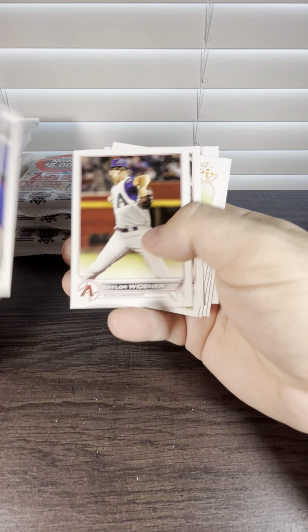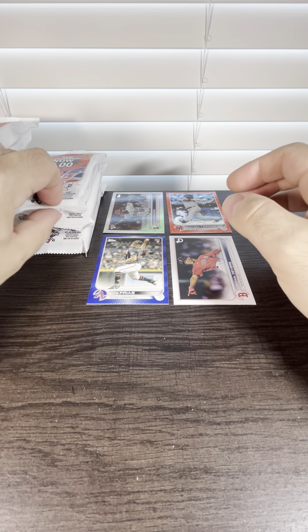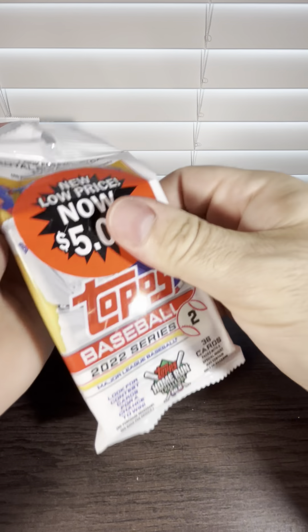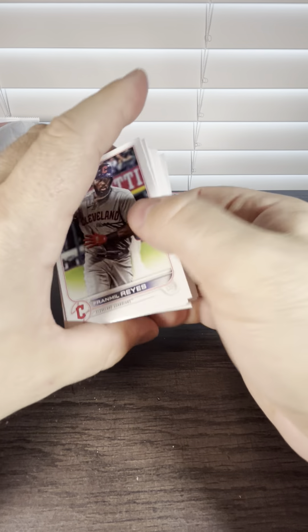Vintage Stock Raphael Devers out of 99. It would have been nice — decent name, probably one of my favorite Red Sox. Yes, I'm from Massachusetts, so we favor the Red Sox. That's gross though, all the damage on that. It was in the middle of the pack too — no excuse. It's probably worth like a dollar anyway. I knew right away it was a vintage stock card just by the feel — it does have a different feel.